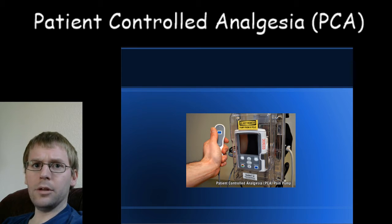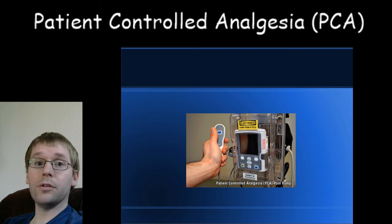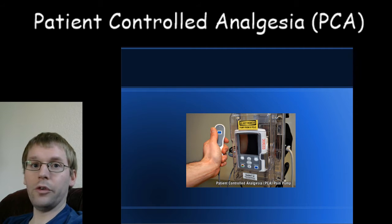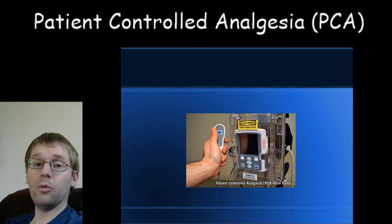A doctor or nurse can also look at the pain pump — it records every time you try to push the button as well as every time you actually get medicine, over a 24-hour period broken down into 8-hour time frames or shorter. This allows providers to know when you're having pain, what they can do to better manage it, and how to optimize that regimen.